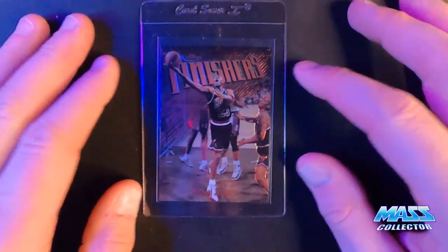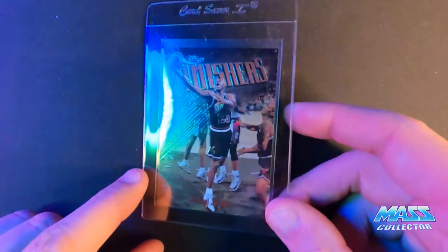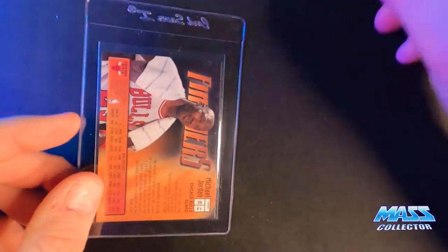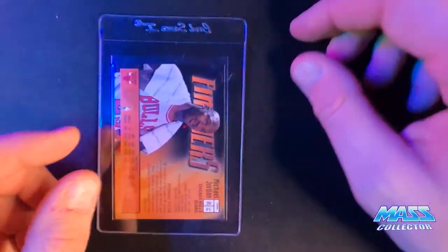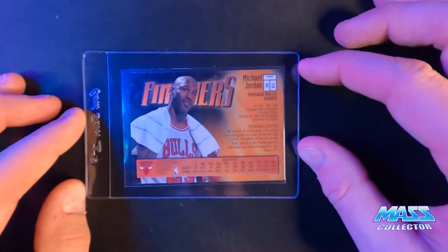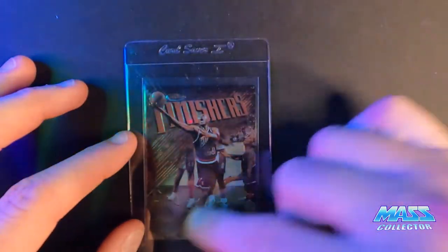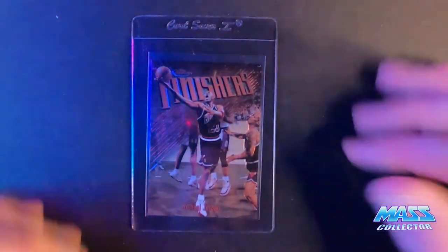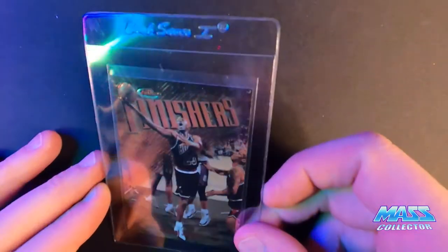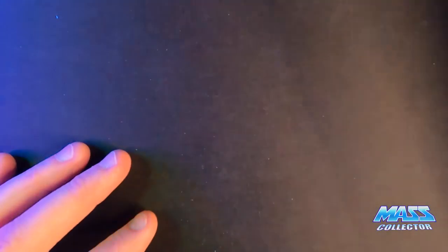This one here is a Topps Finest Michael Jordan. I'm thinking this one gets a 10 because there is nothing wrong with it. I bought this with the film on it, took the film off, and it looks perfect. I'm not sure what else needs to happen to make it a 10.